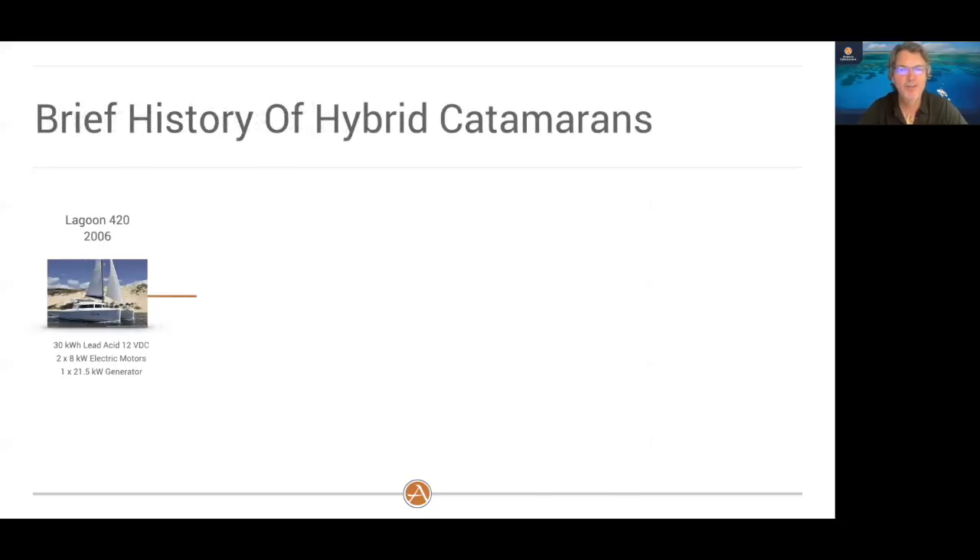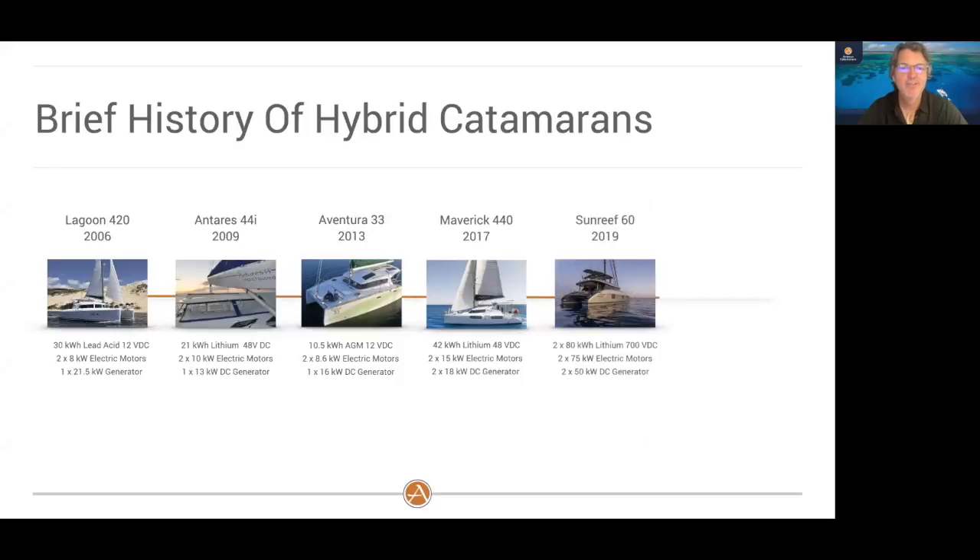It's important to understand just the brief history of hybrid catamarans to give you an idea of why that was my reaction. Looking initially at the Lagoon 420 back in 2006 — this was the first true production catamaran with a hybrid offering. It had lead-acid batteries and a 21-kilowatt generator. After the first year or two, they ended up having lots of issues. Owners enjoyed the hybrid features, but one of the biggest complaints was that it consumed too much fuel. Long story short, they were taken out of charter as hybrids and converted back to a traditional diesel engine.